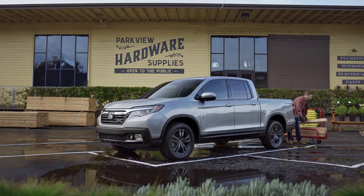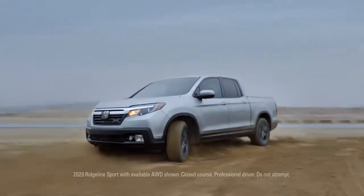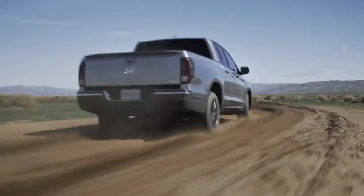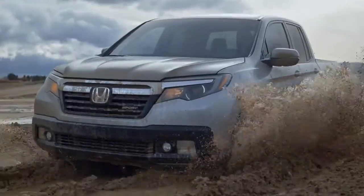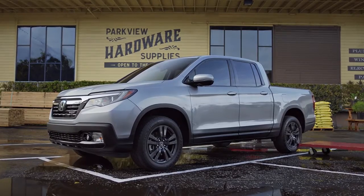The Honda Ridgeline was designed for versatility. So it has to do this... as well as it does this... and this... and... Wow! So there's no need to go easy on it.